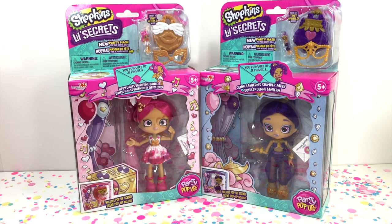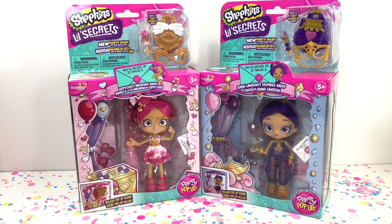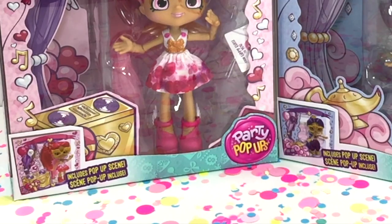Each one of these Shoppie Dolls comes with their own mini version of themselves and a little locket, so you can have a whole tiny world of Shoppie Dolls. It's super fun. They also include a pop-up scene for each one of the dolls.